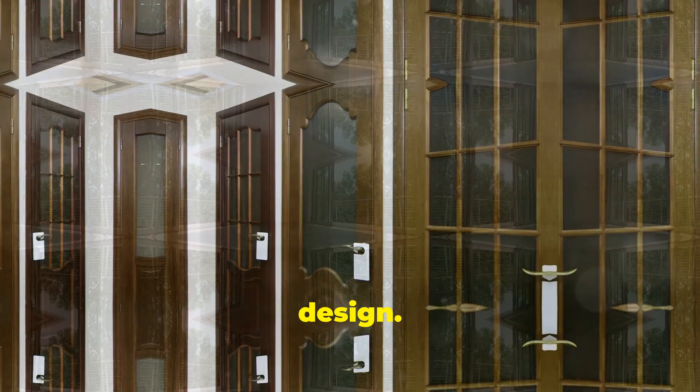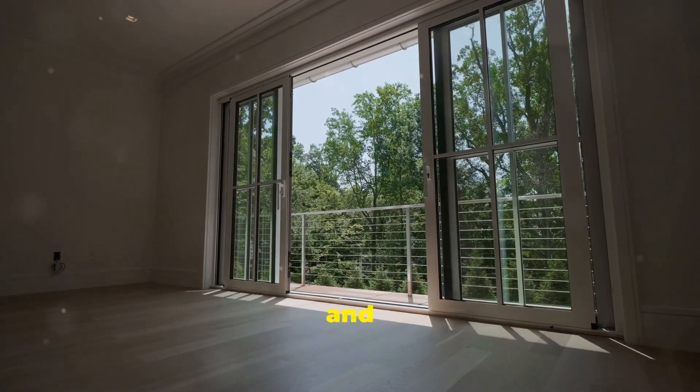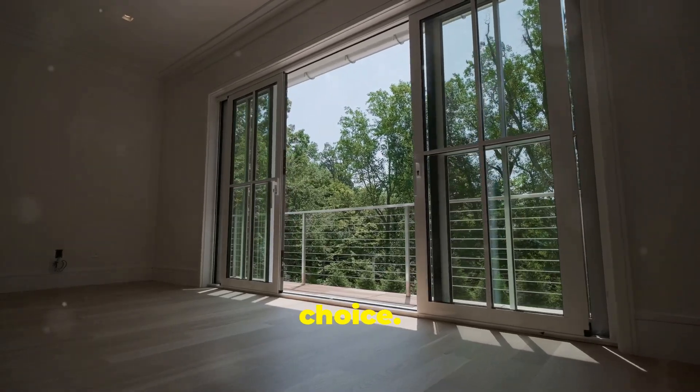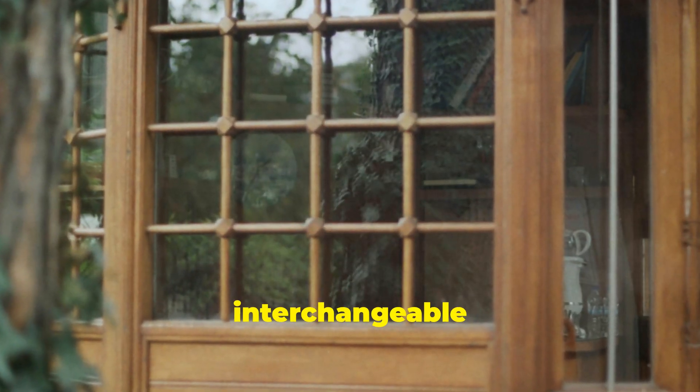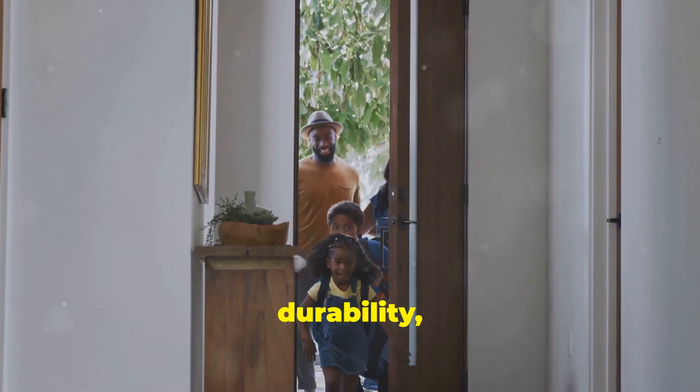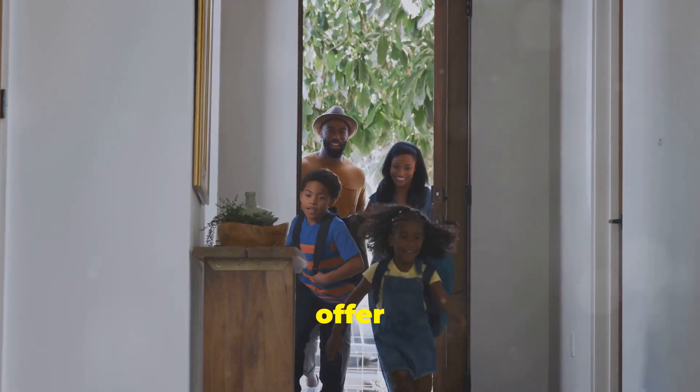Larson offers a wide variety of styles to fit any home's design. If you want a clear view of the outdoors and plenty of natural light, the full view storm doors are a great choice. These doors come with interchangeable glass and screen panels so you can switch them out depending on the season.